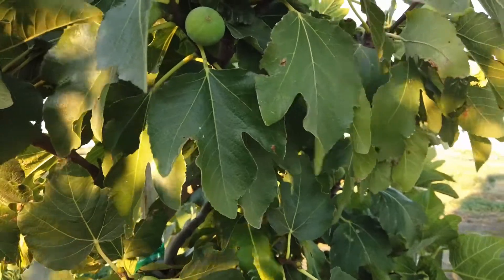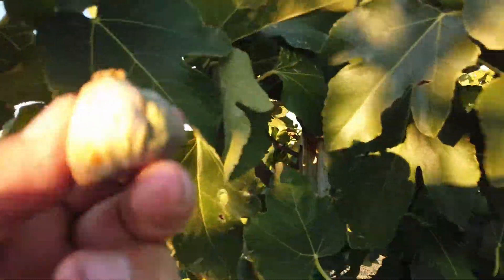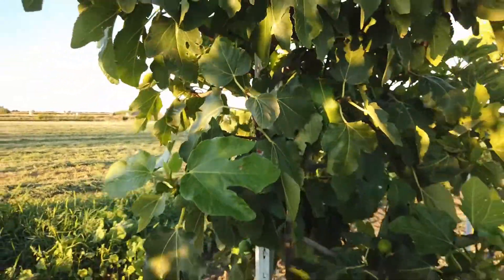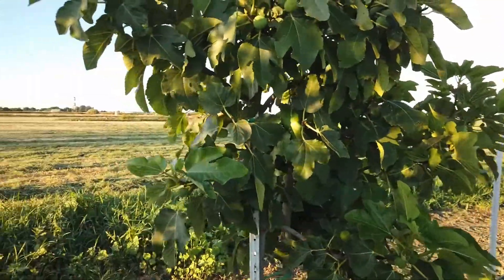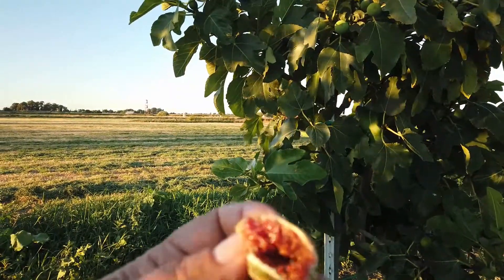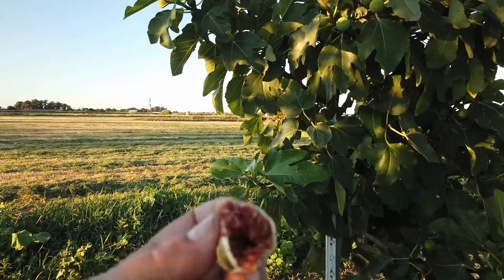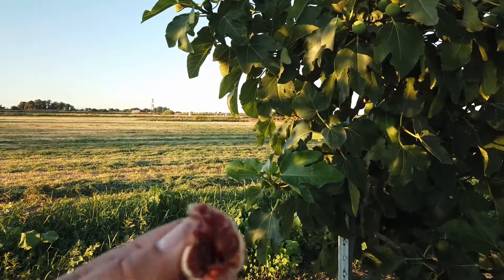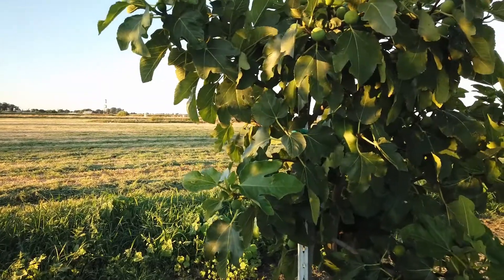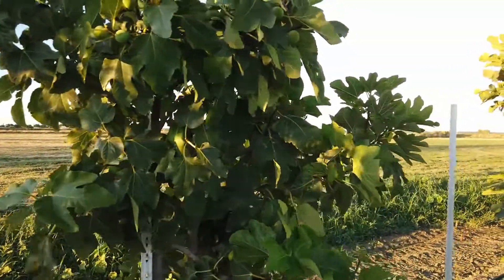I'm going to try to get to this very ripe one and see how it is when it is drying, whether it holds up on the tree. It's dry and fine. I'm chewing this — it's very sweet, raisiny type. Actually a dried fig flavor, I guess.